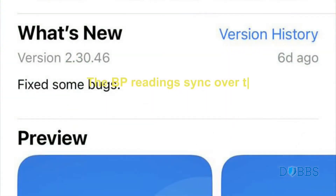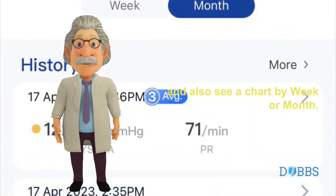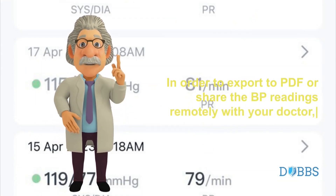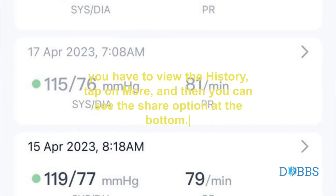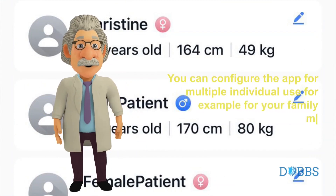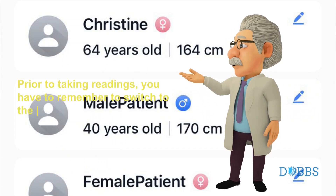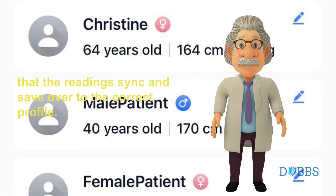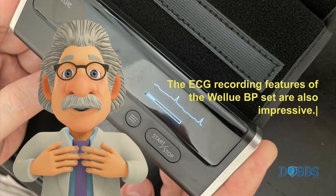The BP readings sync over to the V-Health app and you can track the history and also see a chart by week or month. In order to export to PDF or share the BP readings remotely with your doctor, you have to view the history, tap on More, and then you can see the Share option at the bottom. You can configure the app for multiple individual use, for example for your family members. Prior to taking readings, you have to remember to switch to the individual profile so that the readings sync and save to the correct profile.